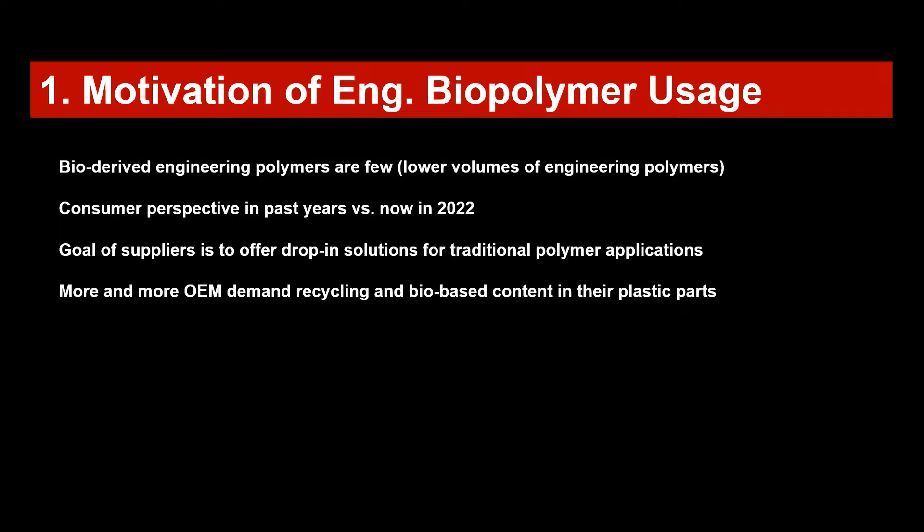When you think now of engineering biopolymers, we are quite limited in selecting materials. The bio-derived engineering polymers are few, however they are growing in number. Thinking also from the consumer perspective, consumers don't see engineering polymers as wasteful materials because they are long-lasting — for example, in cars — compared to packaging materials which are very visible and thrown away after short usage.